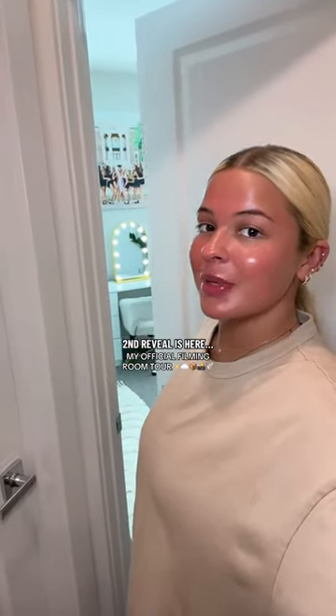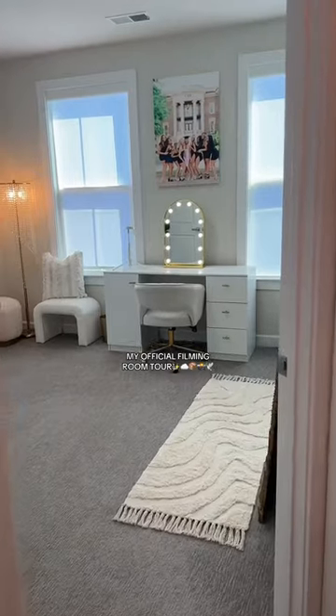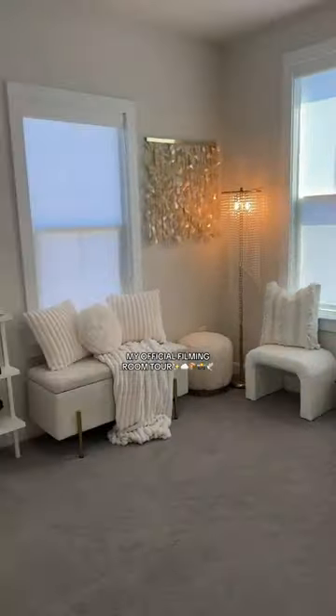The second most anticipated room reveal is here — although the living room is done, welcome to my favorite room in the house: my filming room. We have a lot going on in this room, so I'm going to go through everything.